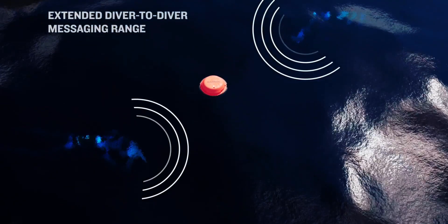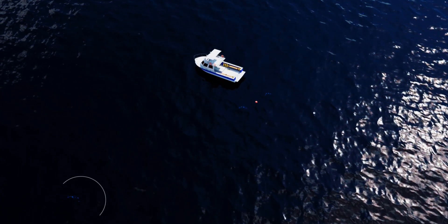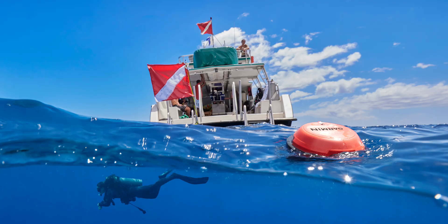The system has a claimed maximum underwater communications range of 100 meters, with one charge of the buoy's swappable lithium-ion battery reportedly being good for up to 15 hours of runtime. It ain't cheap though — the Descent S1 Smart Buoy itself is priced at $2,500, plus each Descent T2 transceiver goes for an additional $200.